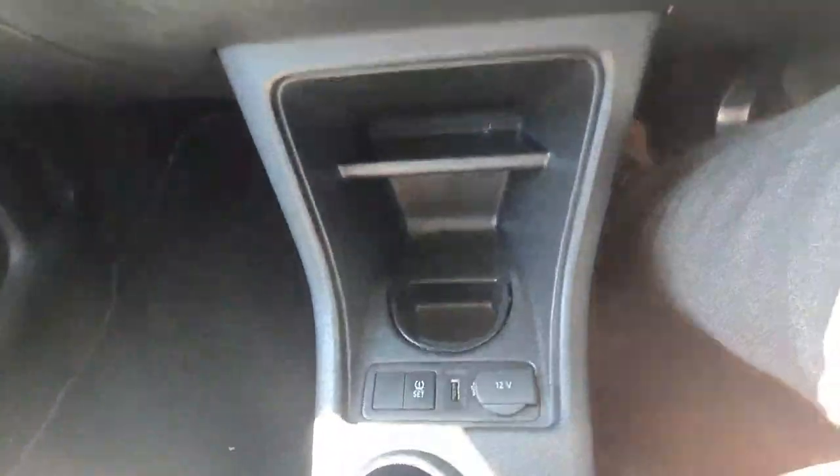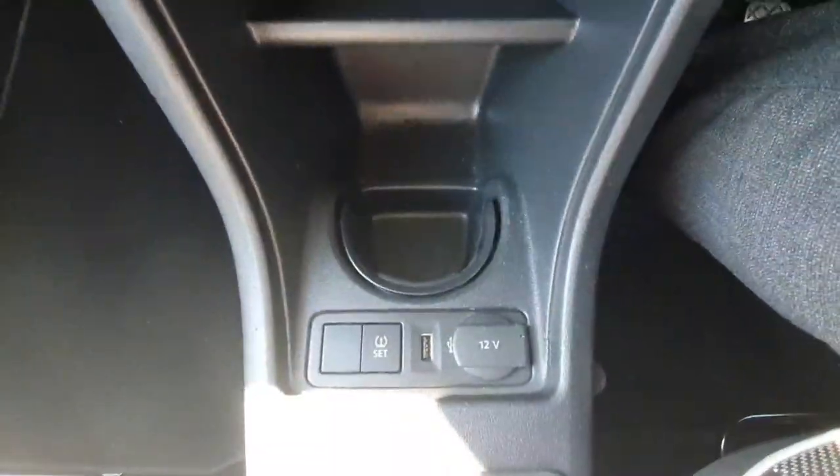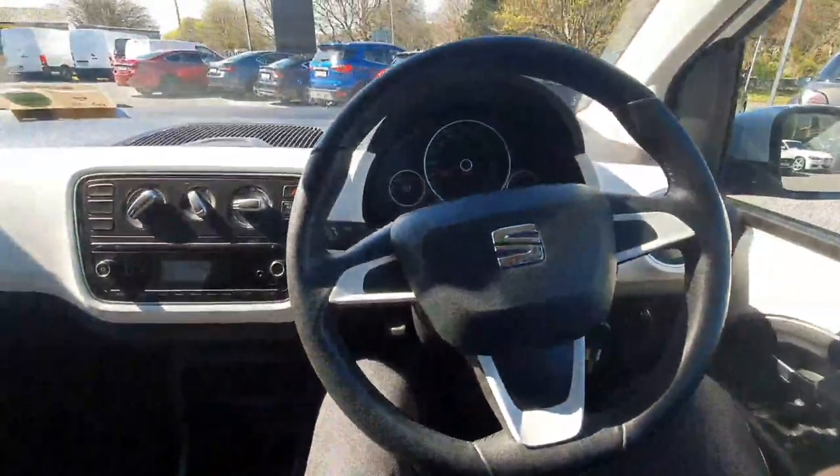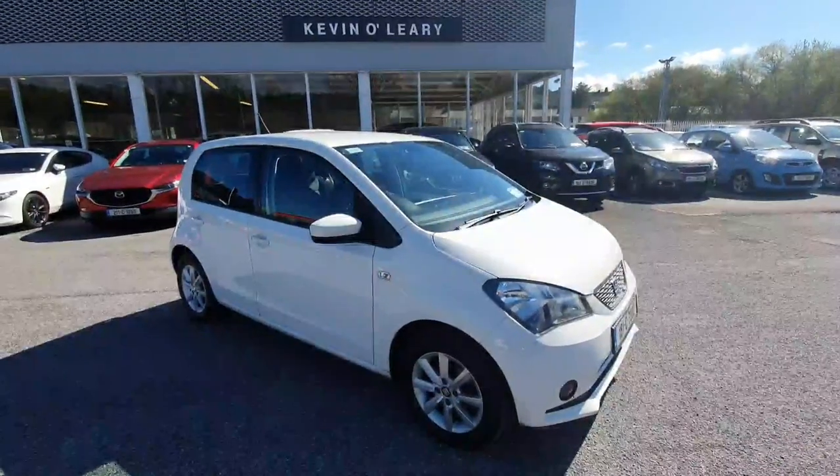Moving down, there's nice storage, a cup holder, and a USB for charging your phone. There are five forward speeds, and the overall finishing of the car on the inside is absolutely superb.